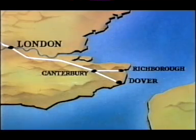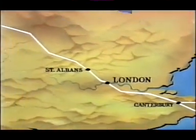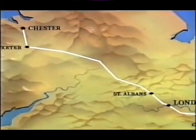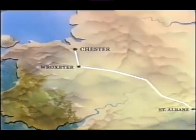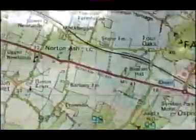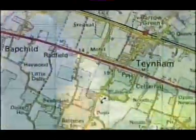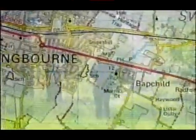The first road led to the city the Romans built as their capital, London. From there it went to St Albans and onward to the army camps on the northern frontier. And 2,000 years later, it's still one of the major freight routes across England. We don't know what the Romans called it, but the Saxon name was Watling Street, and today it's the A2 and the A5.